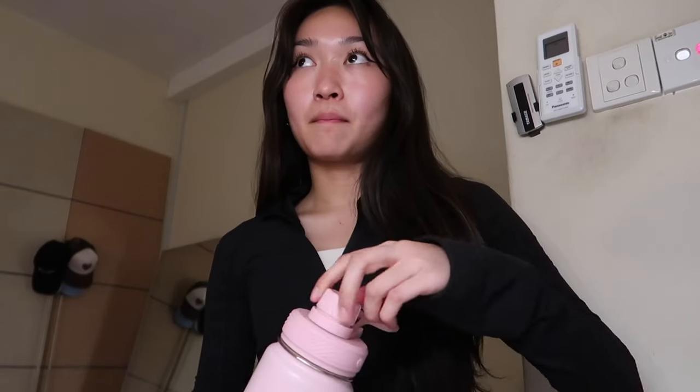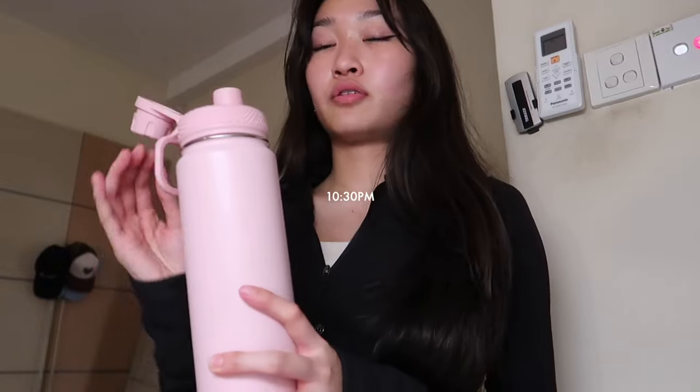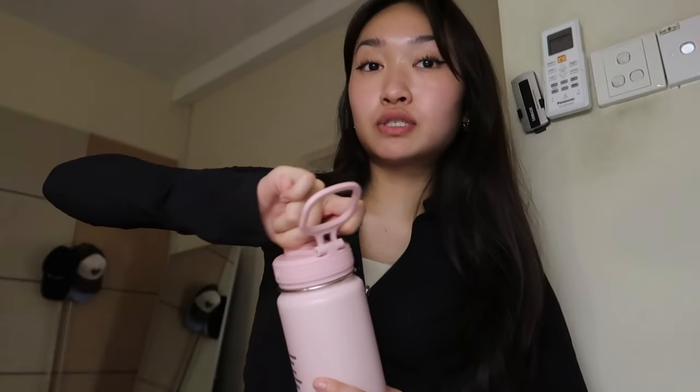I just got back from Pilates — it's currently 10:30. I was late for my class, went to the mall after that, had some dinner, had some bubble tea — it was really cute. I'm feeling pretty exhausted right now, so I'm going to quickly wash my hair and do some self-care tonight. We're going to be doing a little pink Pilates nighttime routine.